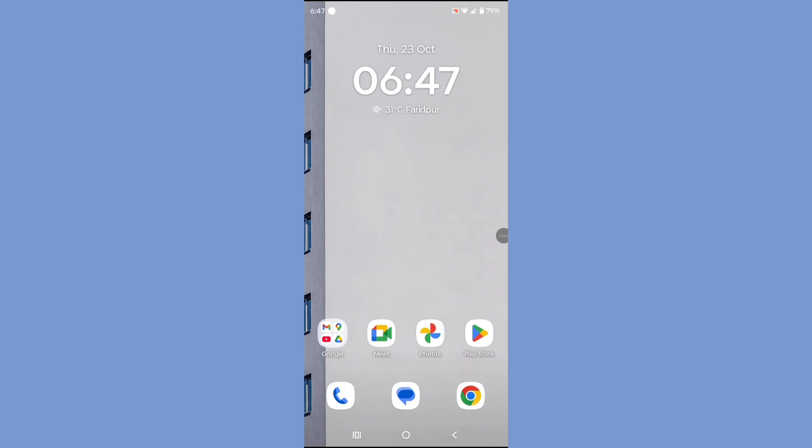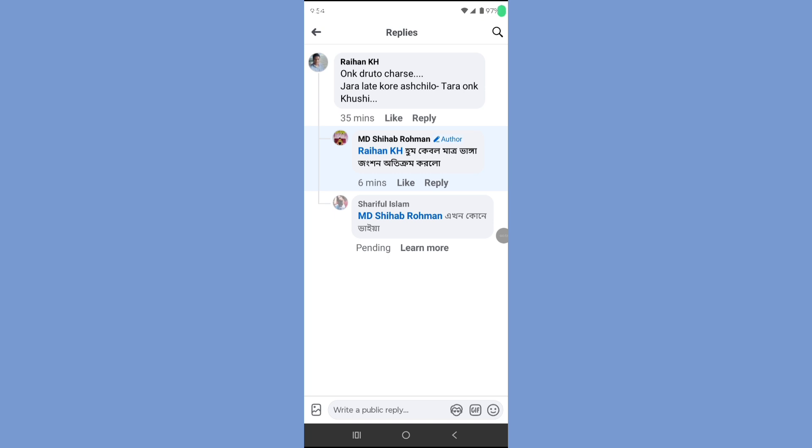Hello bears, welcome back to a new tutorial. In this tutorial I will show how to fix the Facebook comment pending problem. Let's see how to fix this problem — follow all steps, do not skip.